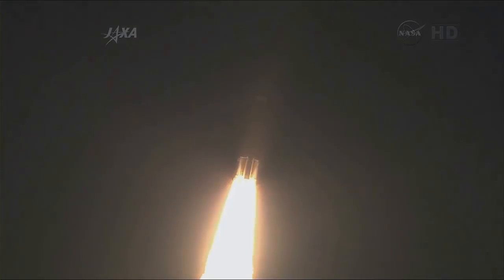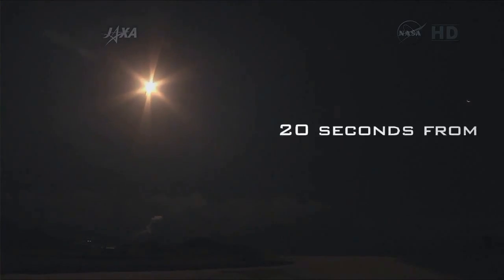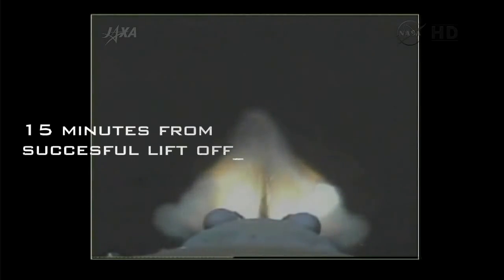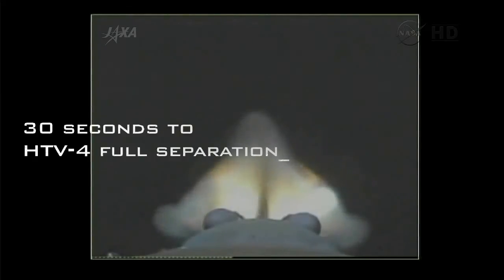We had liftoff of the HTV launch vehicle number 4 with cargo on board from Tanegashima at 4:48:46 a.m. on August 4, 2013, Japan Standard Time. The rocket is currently on the first flight plane and slowly moving to the southeast of AFIT.